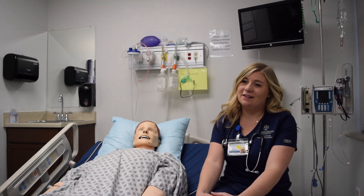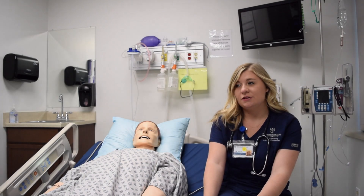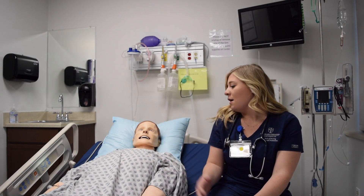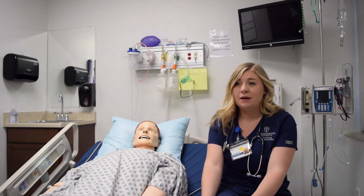My name is Chloe and I'm a senior here at CCU in the nursing program. My favorite part about the labs is our simulations. We actually have all these rooms like this with the mannequins, and we have high fidelity and low fidelity mannequins.